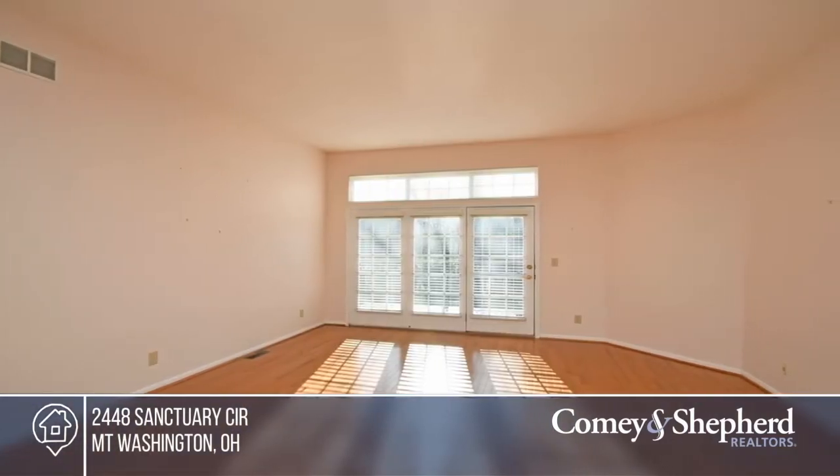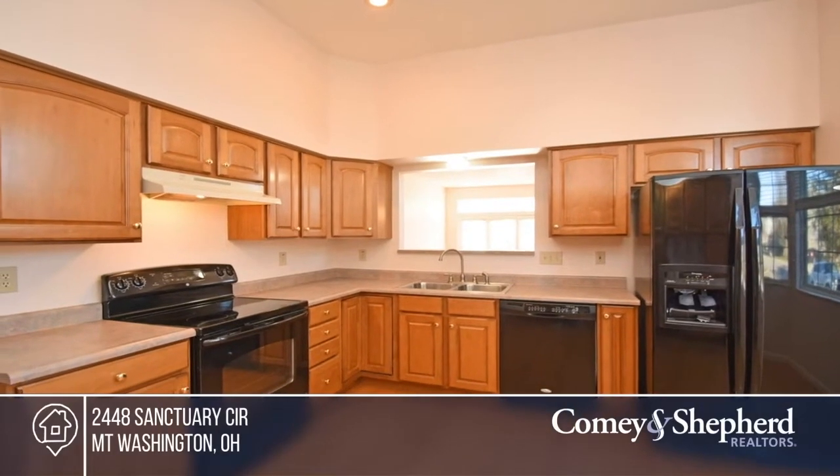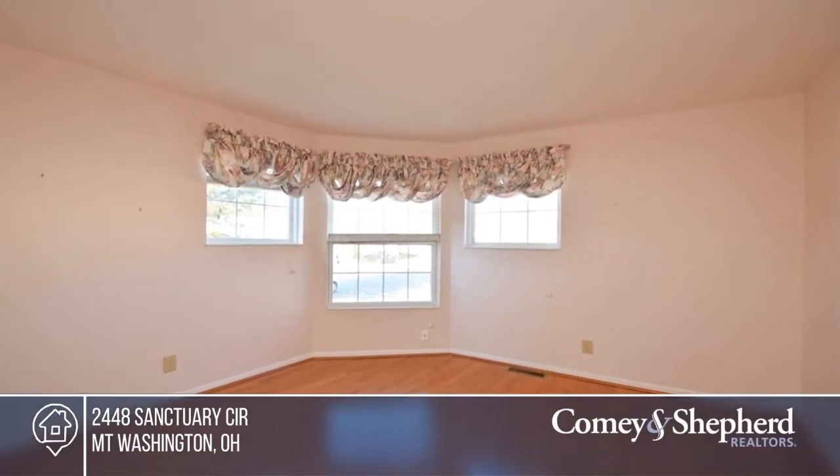This ranch-style condo boasts a fully finished lower level with a walkout to the woods. This great space offers three bedrooms, three baths, and plenty of windows. There's also a community pool. Bobby has all the details. Call today.